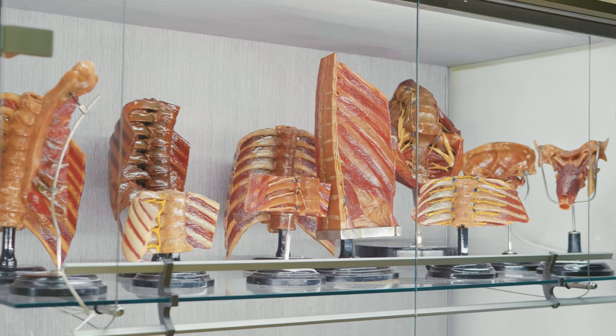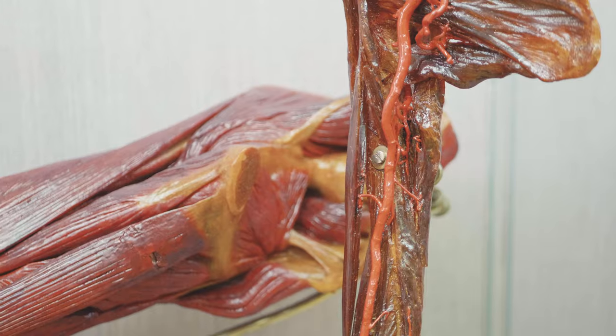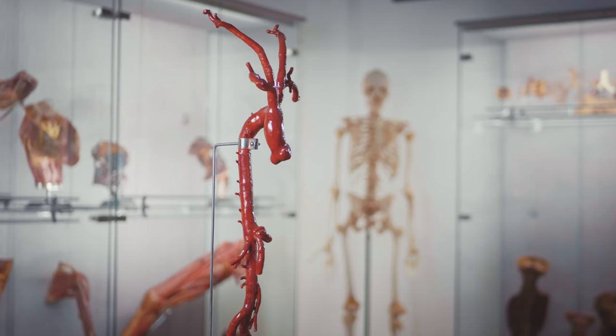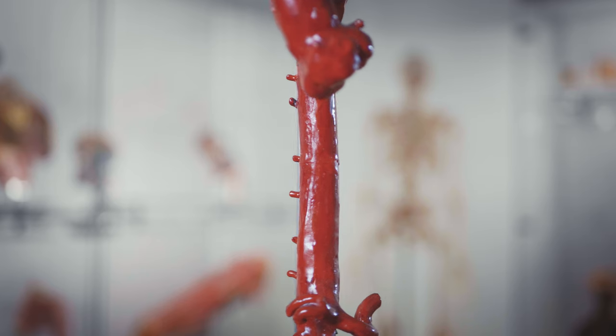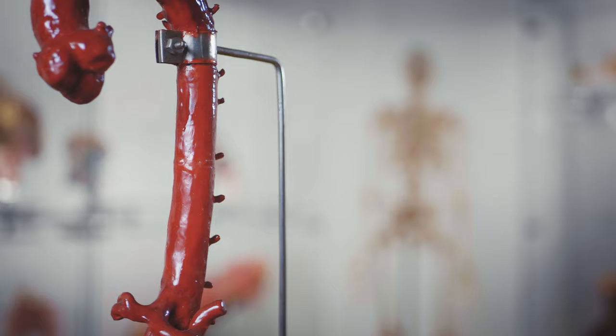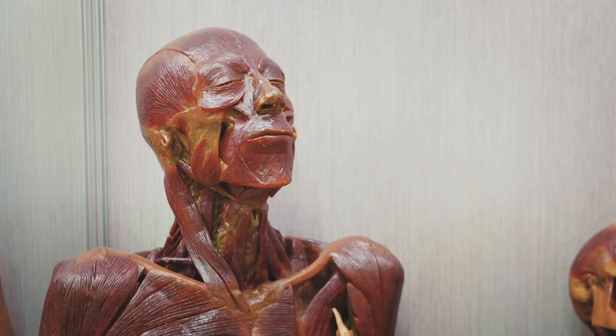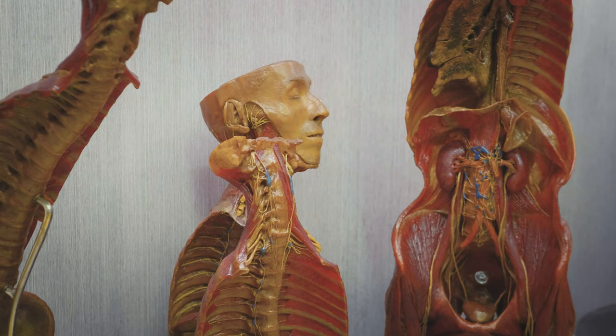Professor Albert Gellert led the Institute for the longest time. During his 34 years as head of the Institute, he conducted impressive research in the field of neuroscience. The invaluable collection he added to the Anatomical Museum stands as his worthy legacy and commemorates his outstanding career.